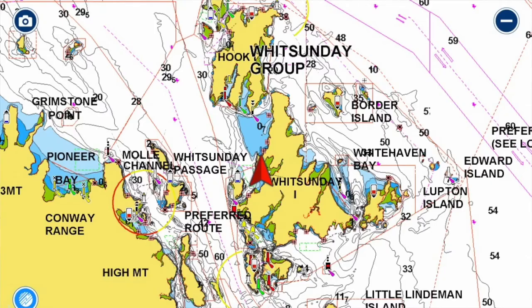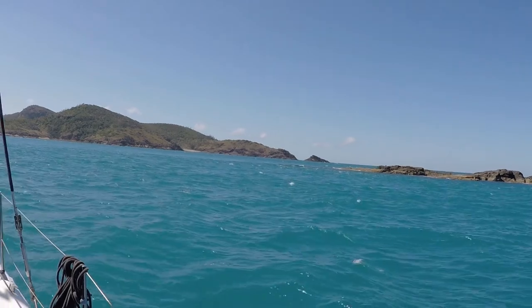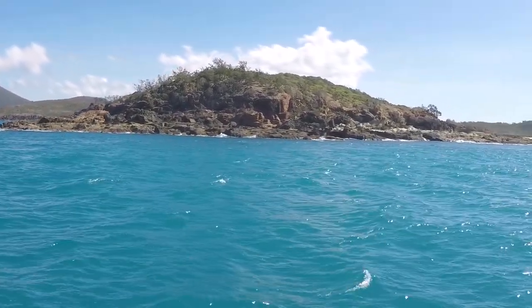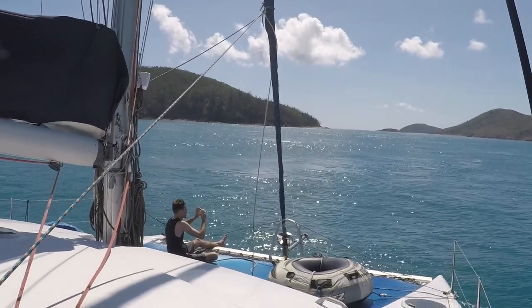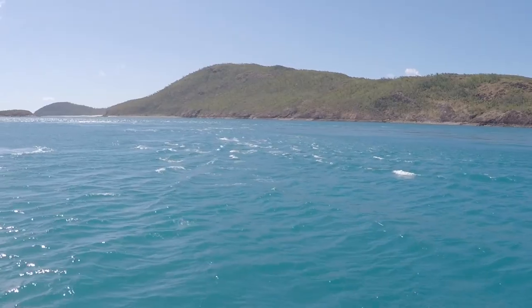We're about to go through Solway Passage — a small body of water on the way from Hamilton Island to Whitehaven Beach. It's very susceptible to large currents and big swells. Today we've got large currents going against us, rushing down past the beach toward Hamilton Island. There are lots of whirlpools and the current pushes the boat around. For the first time you do it, it's quite fun and gets the adrenaline going, but it's really not hard at all. You just stay in the middle, keep more revs, and go a little bit faster than the current — you'll be right.